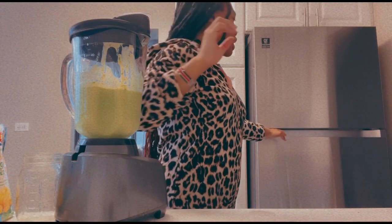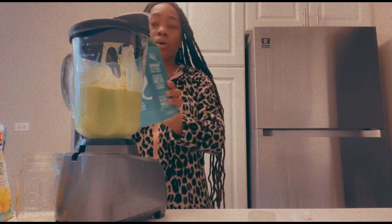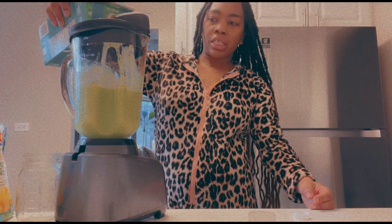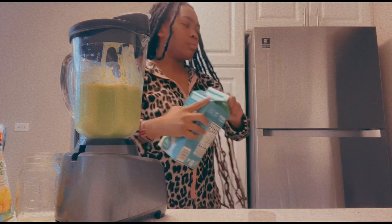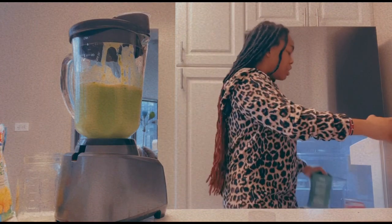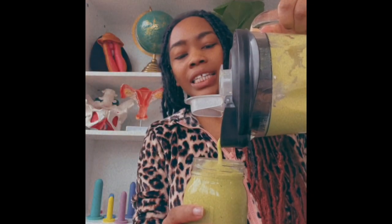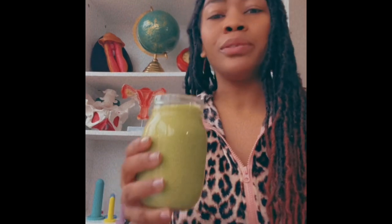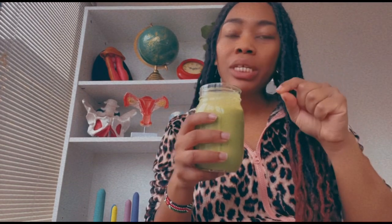I'm going to add a little bit more unsweetened soy milk — you can use whatever milk you like. Note that almond milk doesn't really have a lot of protein, which is why I'm not using it. The amount you add depends on how creamy you want your smoothie to be. Okay, let's taste it! It's so good, and it is creamy just like I wanted. I am so happy with how this green smoothie turned out — my Green Goddess Fertility Smoothie.